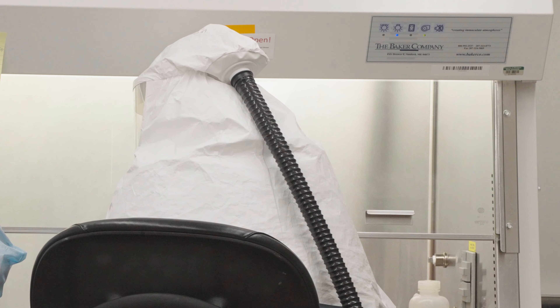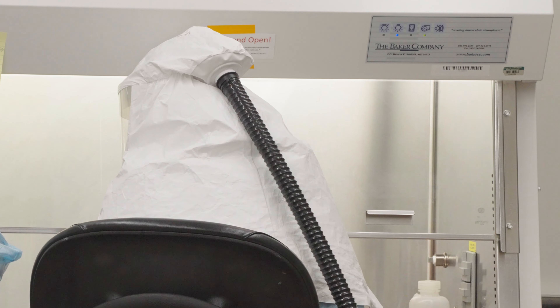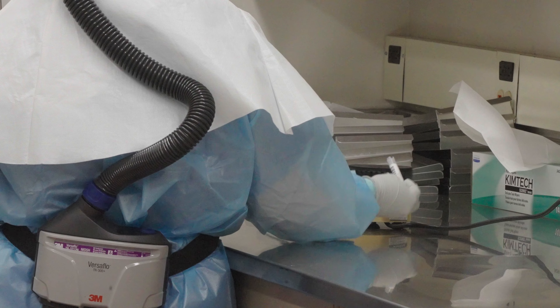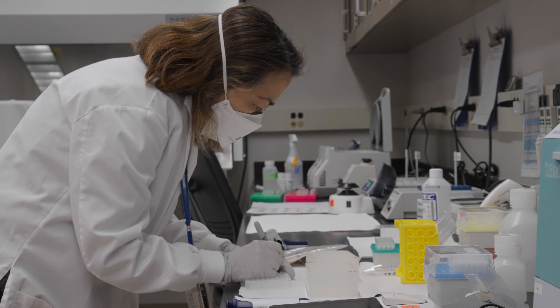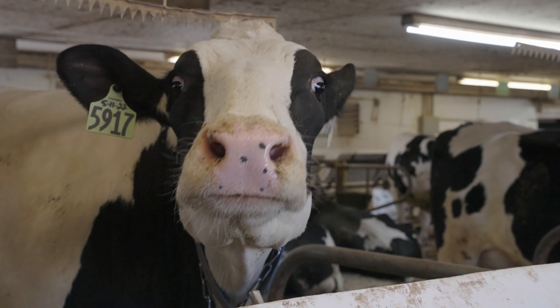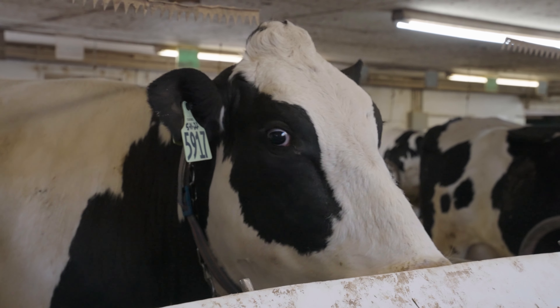We've been working closely with farmers, producers, and veterinarians across the state and in other states as well, to obtain samples for rapid testing to rule in or rule out highly pathogenic avian influenza. We're sharing that data with the National Veterinary Services Laboratories, which is the reference lab for avian influenza in the U.S., so that we're able to track and understand the spread of this virus and how it's being transmitted between different species and really the scope of this outbreak.